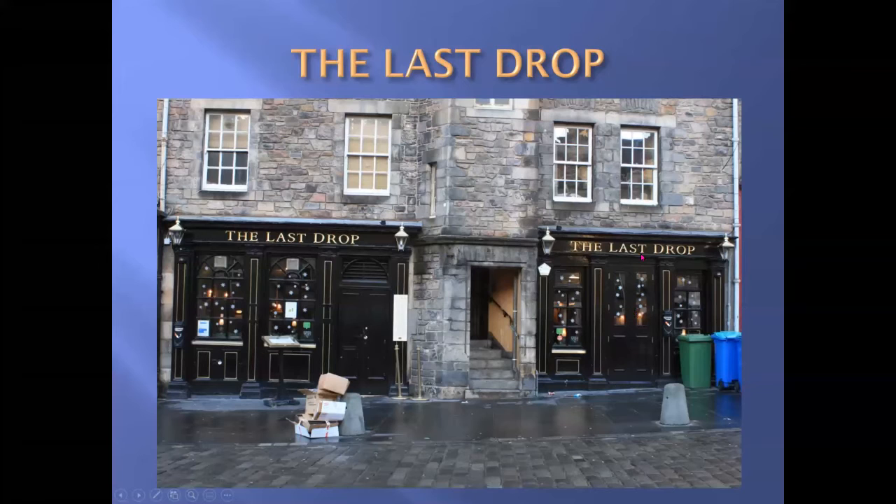Our next pub is the Last Drop — and this is not about the last drop of beer in your glass; it's all about the last of the gallows. In this direction over here is the site of the public gallows. Execution proceedings came to this site from 1660 and lasted until 1784. Before then, executions had been by axe or sword on Castle Hill or at the Market Cross, which was rather messy.